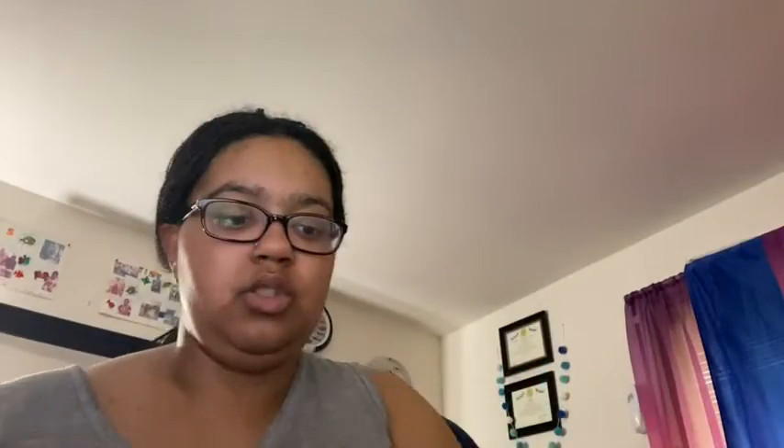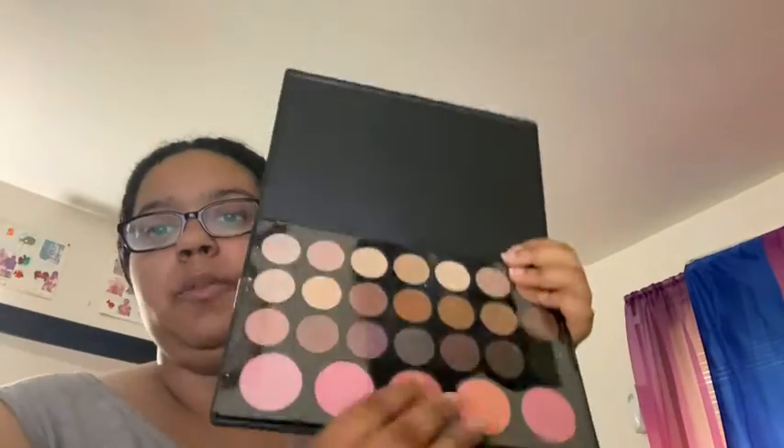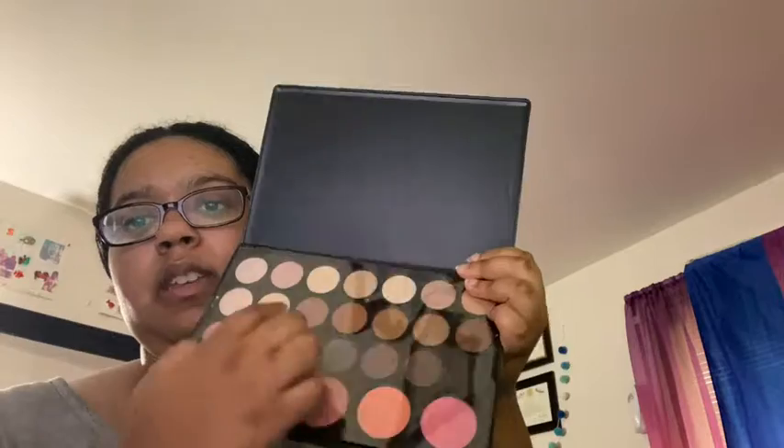I'm going to show you everything. I think they're like blushes and eyeliner — I don't know, stuff like that. It's actually an eyeshadow and blush. So that's this one.